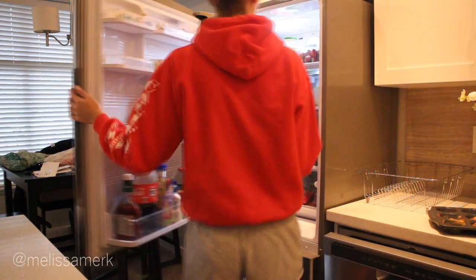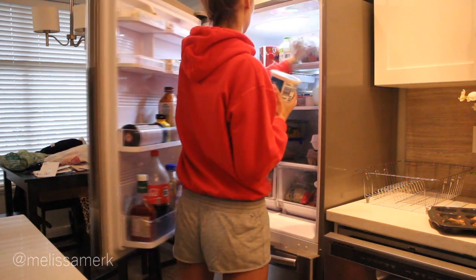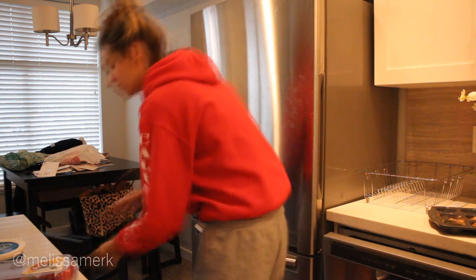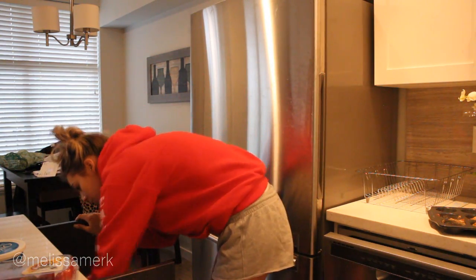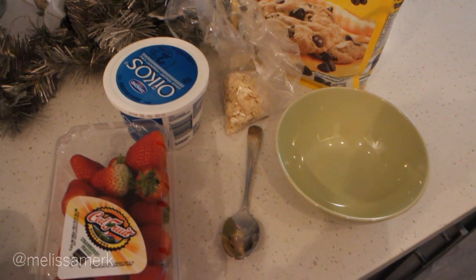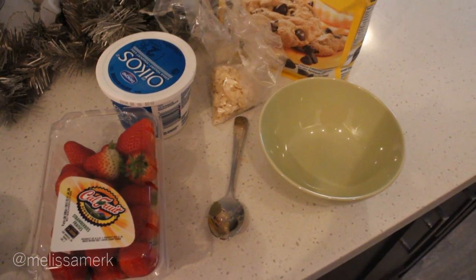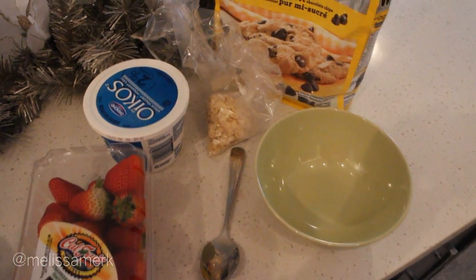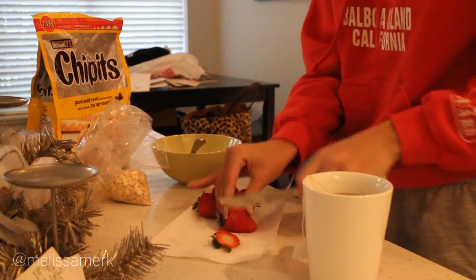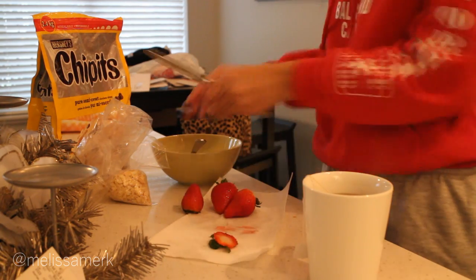If you guys watch my vlogs, you might know what I'm about to whip up here. It's actually called 'the mixture' in our house now because my cousins are addicted to it too. I literally eat this like 95% of my days because it's just really addicting. It's basically just vanilla greek yogurt, strawberries, almond slivers, and chocolate chips. I'm just going to put that all together and then eat it.